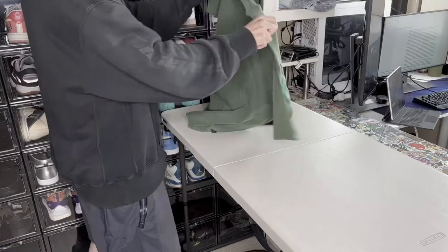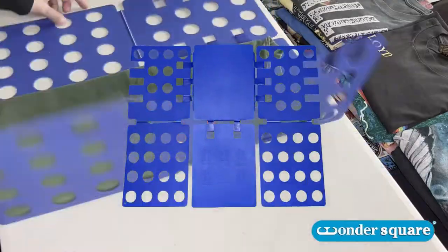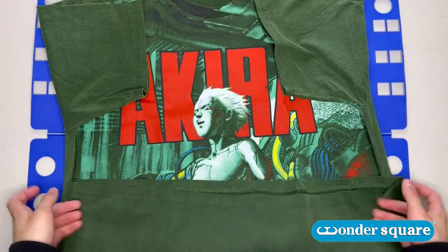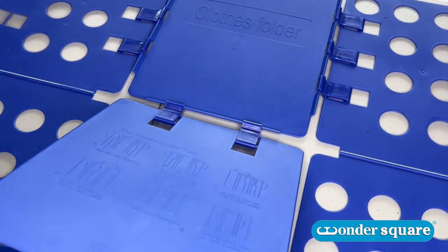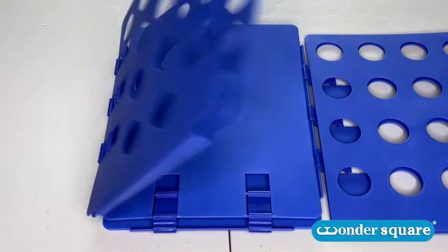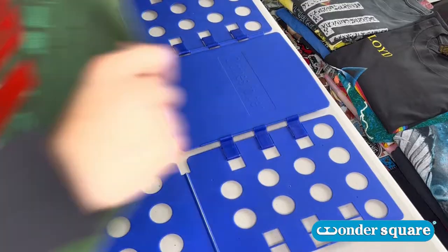Do your clothes look like this? Folding them too much work — can't keep up with organizing them? Introducing the Wonder Square. This lightweight and easy-to-use folder is fast; it'll fold clothes in mere seconds. It's durable with double-reinforced buckles and won't deform with temperature change. Easy to store anywhere with its convenient build.